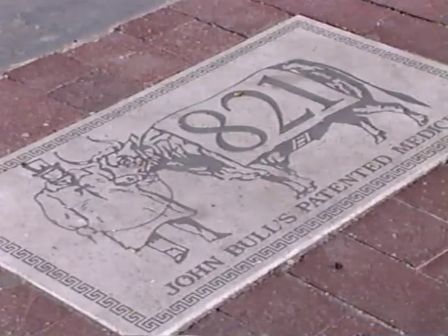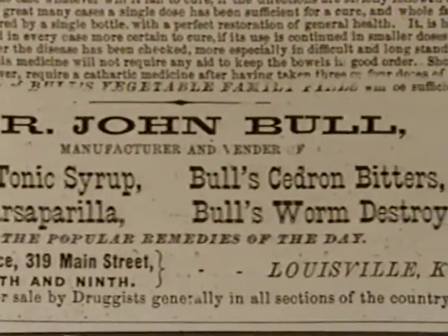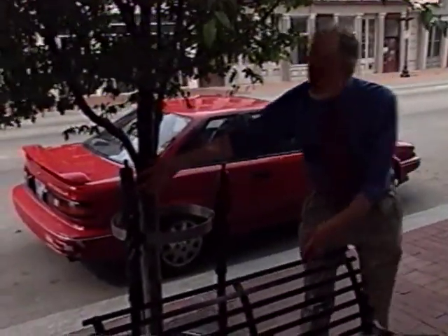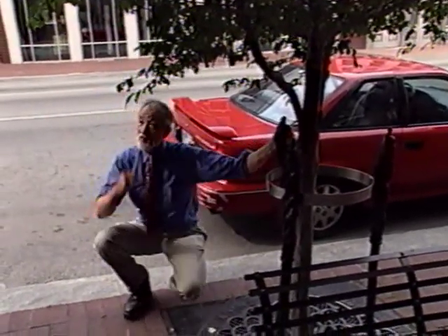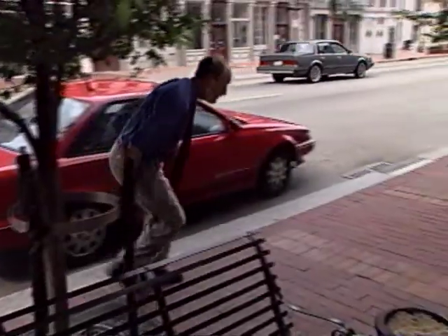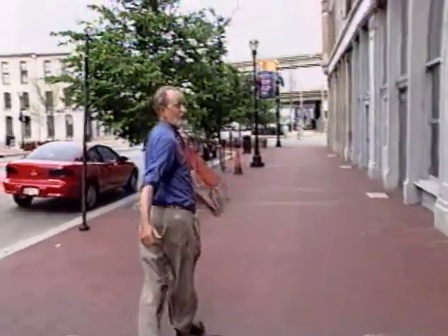John Bull made a fortune in Louisville selling snake oil — John Bull's patent medicine — and this is where it was centered. Got old John and the bull standing side by side here on Main Street. This piece celebrating old John Bull is done by the African-American sculptor who is internationally famous, Ed Hamilton from Louisville. Here is the bottle of John Bull's patent medicine. Another local sculptor, the famous Louisville sculptor Barney Bright — now deceased — did the piece at the next tree guard.